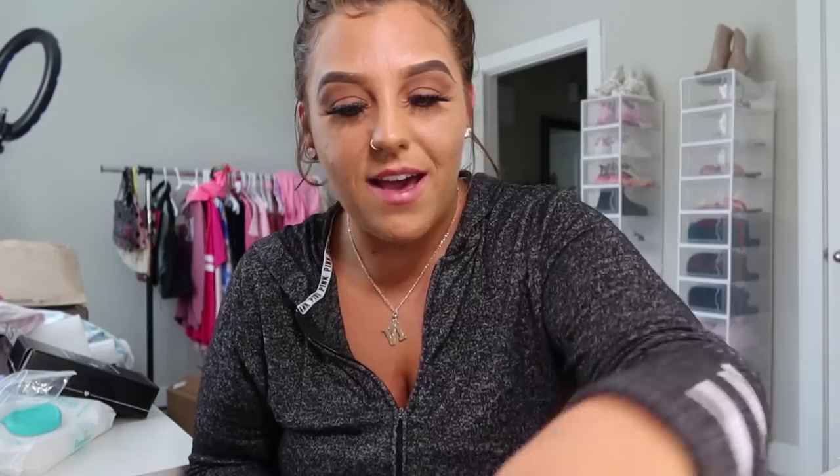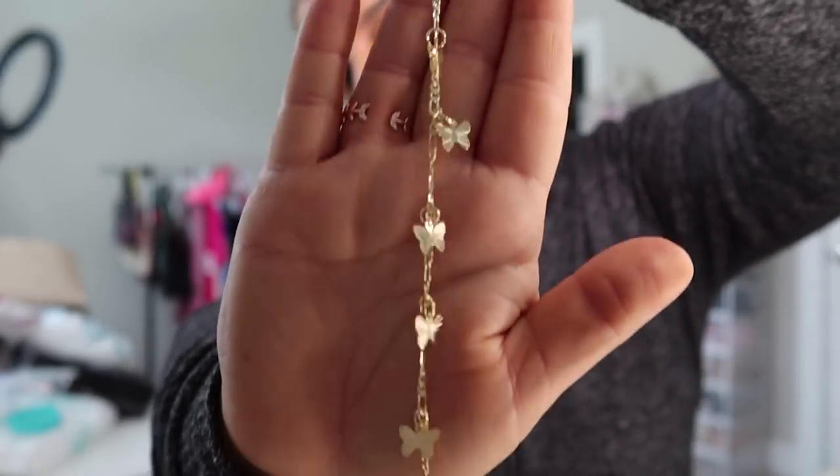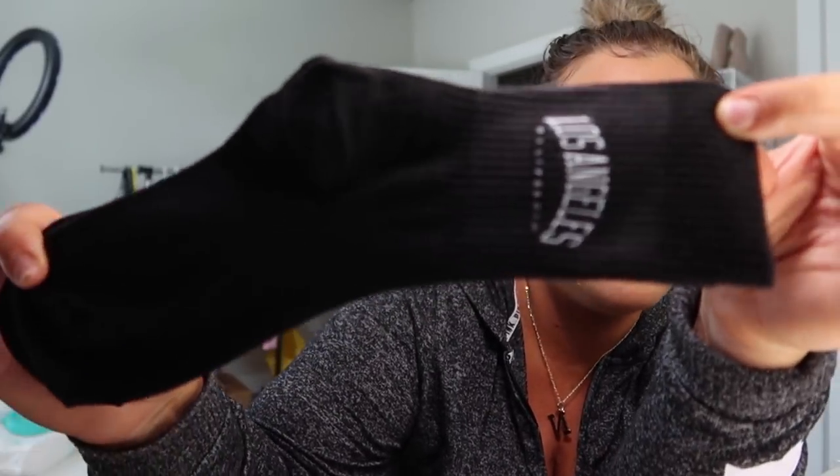Now that butterfly piece might actually be the bracelets and this is the actual anklet, but it seems really small — I don't know if this would fit me. It's gold and it's just butterflies — a really cute anklet. Then I got these Los Angeles socks. If I'm wearing a t-shirt dress, you know how people wear longer socks with Air Force Ones — that's why I got these. It's something different and something I wouldn't typically wear, probably just for an Instagram picture.